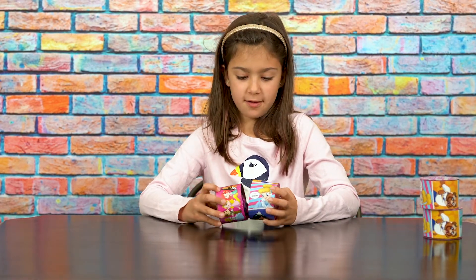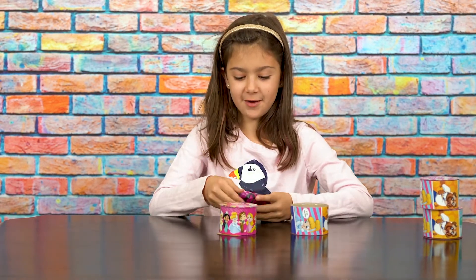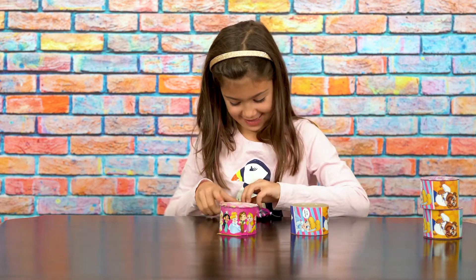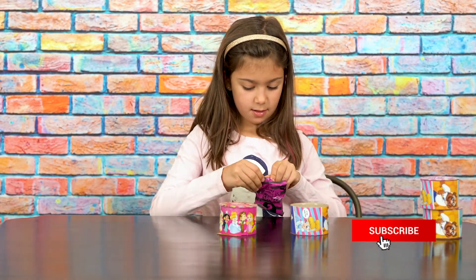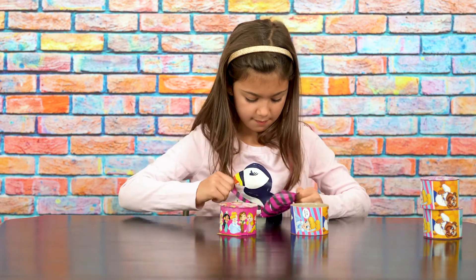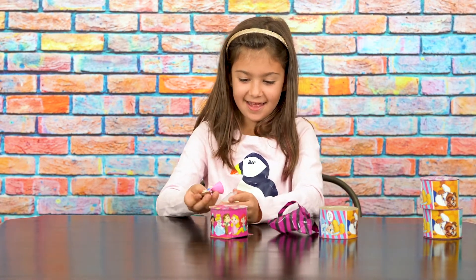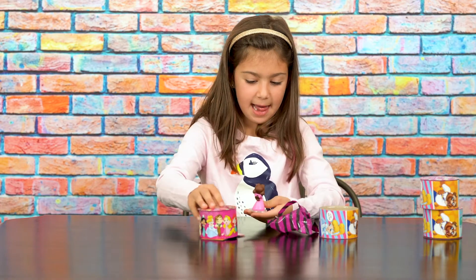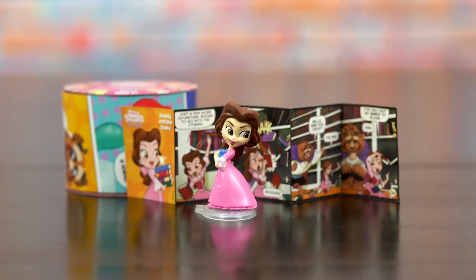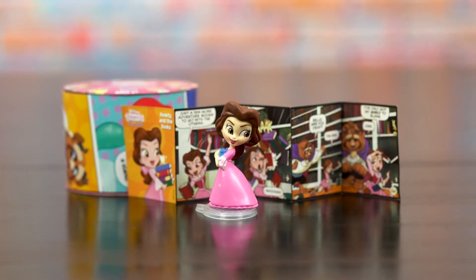Okay let's open up the next one. I'm not going to be looking at the comics so I'm just going to be surprised. I got Belle! I really like Belle because she has some books and she has all pink on. She has a little green on her face and she has brown hair just like me.